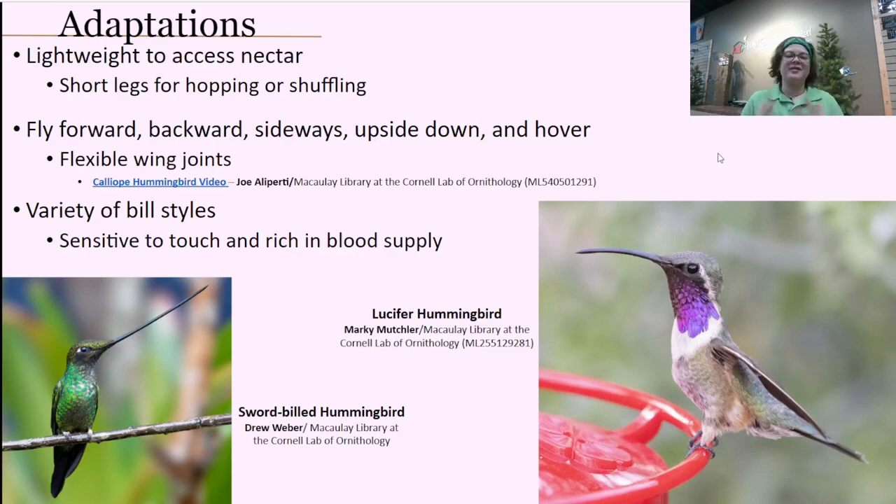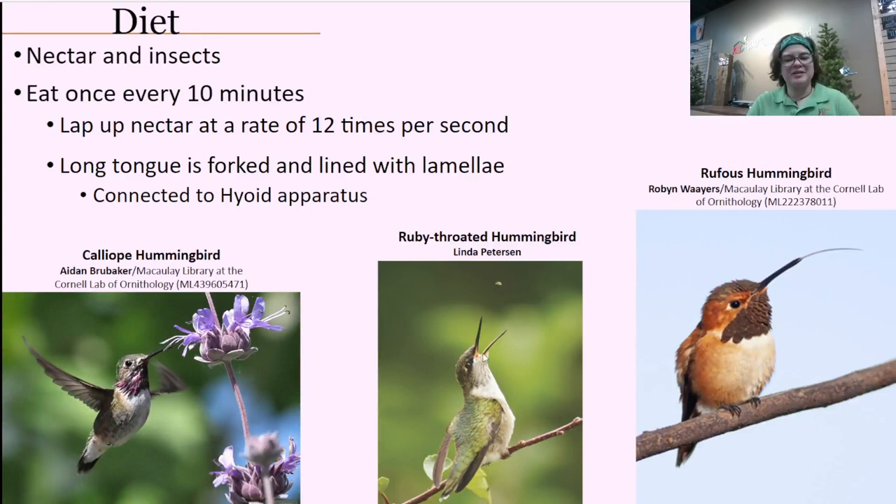They also have a variety of bill styles depending on the flowers in their diet. Our ruby-throated hummingbird has a pretty straightforward, straight, thin bill. But there are others like the sword-billed hummingbird, which is super long to access very long-tubed flowers, or the lucifer hummingbird, which has more of a slight arch. That depends entirely on the flowers that are the main focus of their diet. These bills are very sensitive to touch, rich in blood supply, and actually more malleable than you might think.